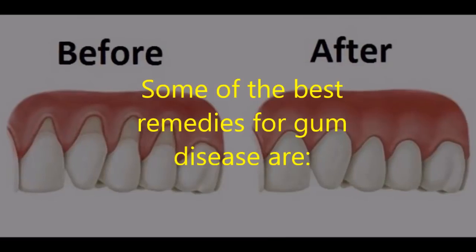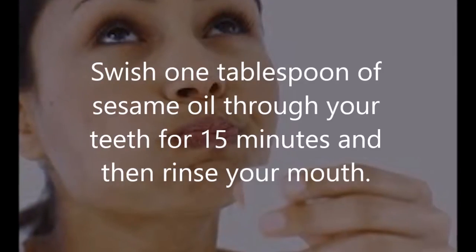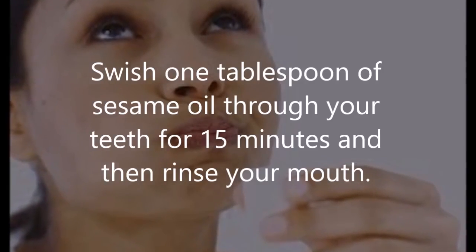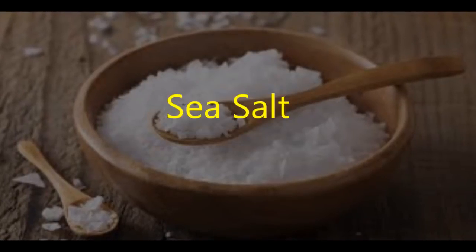Some of the best remedies for gum disease are: oil pulling — swish one tablespoon of sesame oil through your teeth for 15 minutes and then rinse your mouth. Repeat daily for a month.